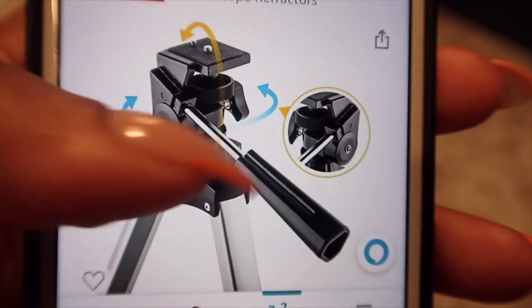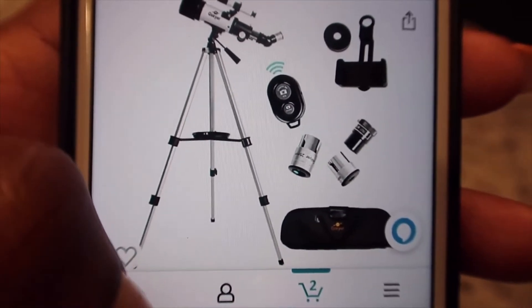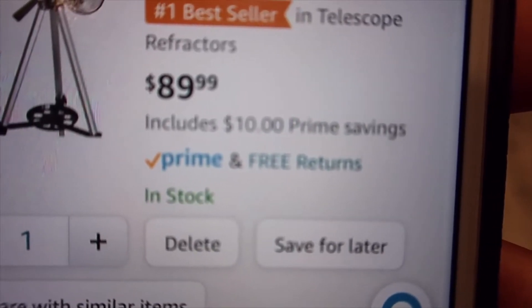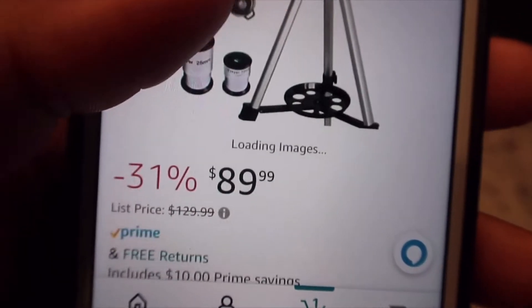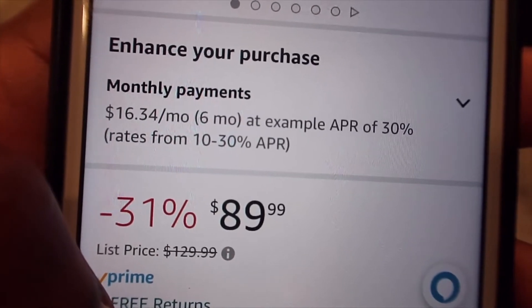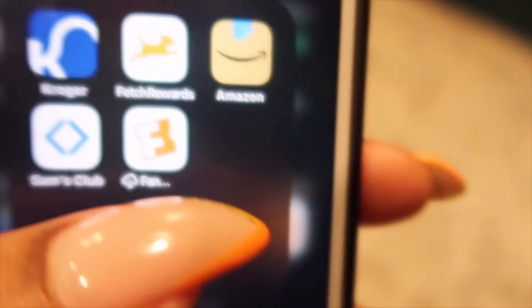So yes — I am going to get this telescope for absolutely free. It is $89 and it includes $10 in prime savings. The link is in my bio. It is already at a discounted price — it was supposed to be $129.99.